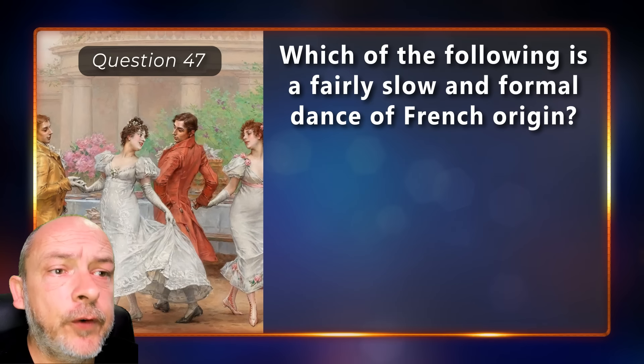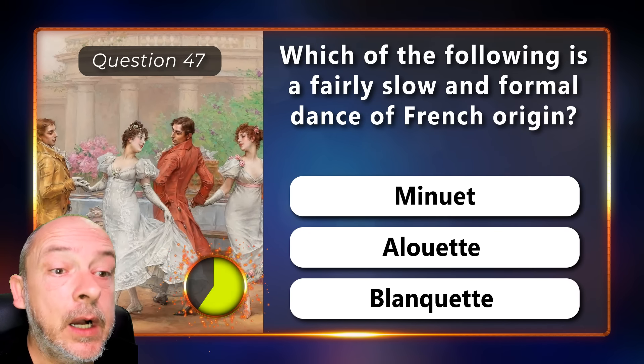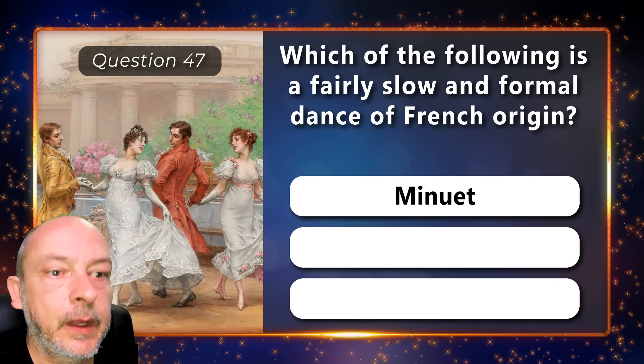Which of the following is a fairly slow and formal dance of French origin — minuet, Alouette, or Blanket? A minuet.